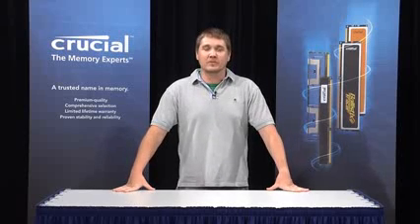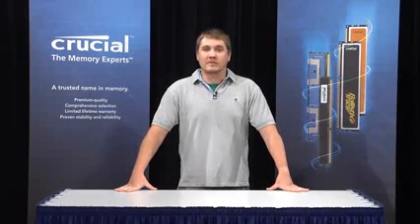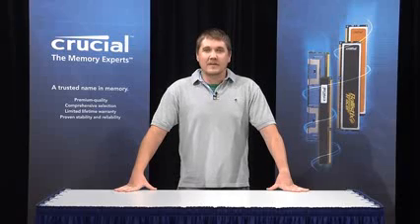Hello, my name is Justin, a memory expert at Crucial.com. We all know that memory plays a vital role in any PC, but what does it actually do? Well, your computer is broken down into three main components: the processor or the CPU, the hard drive, and the RAM or memory.